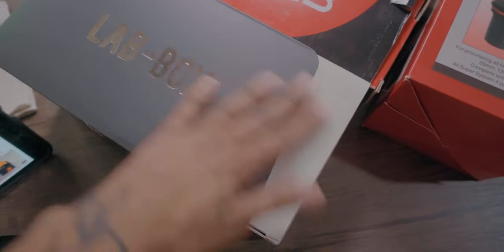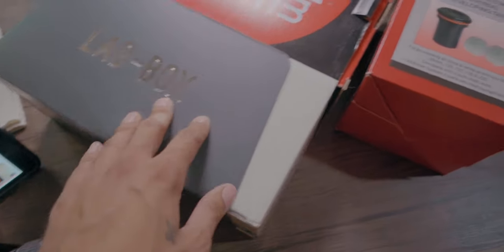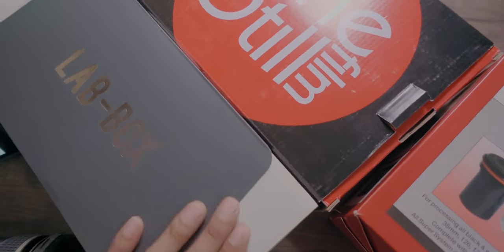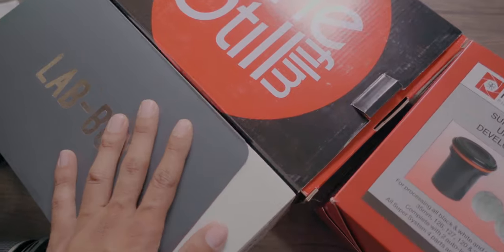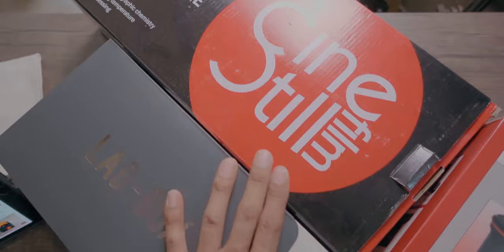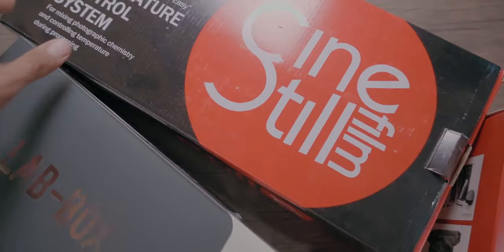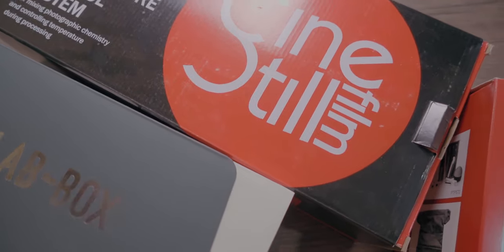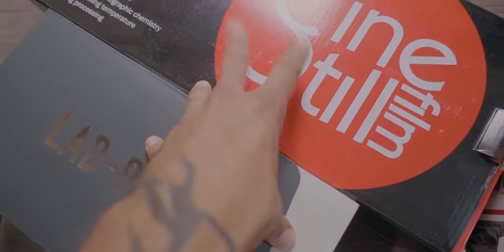I got the Lab Box — it looks kind of complicated compared to the Paterson tank, but more streamlined. And I got the temperature control system by Cinestill. You can just warm up water in a pot with a thermometer, but this makes it easier — all-in-one setup so you don't have to worry about temperature, which is the hardest part about developing color film. I also got an Epson V600 and I'll probably use Negative Lab Pro. So standby for that.